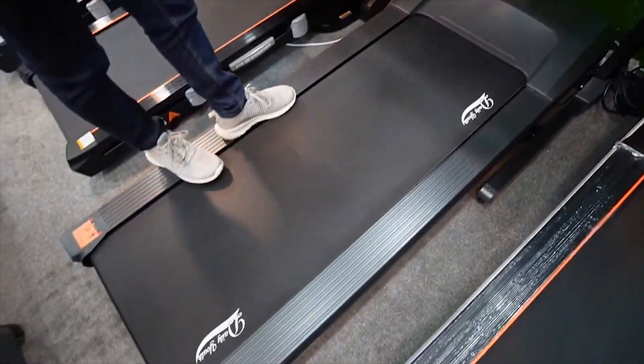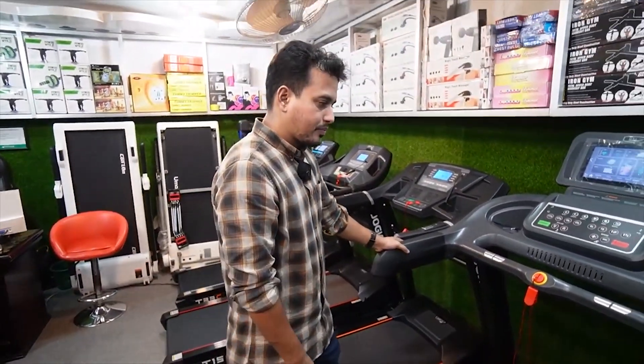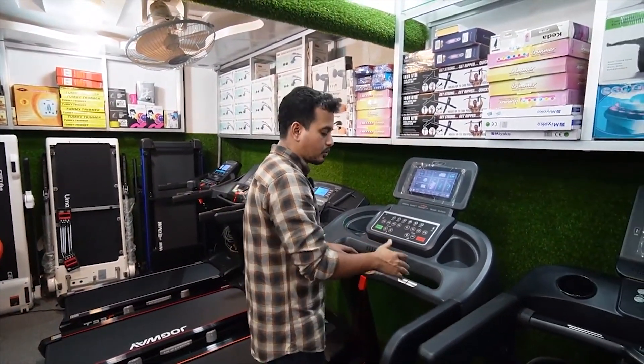It has a folding feature. Is it folding in this treadmill? Yes, we have seen it — it saves space in a room. It's a transfer-type design. It's amazing.